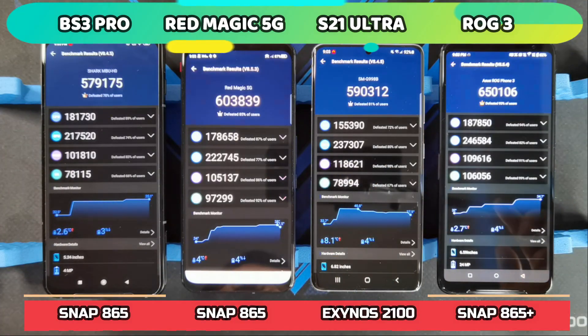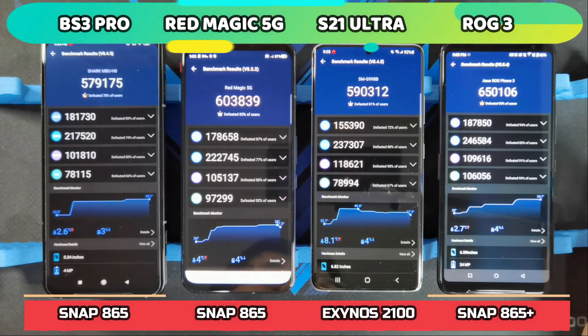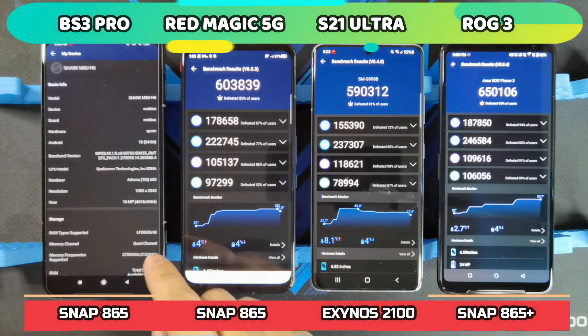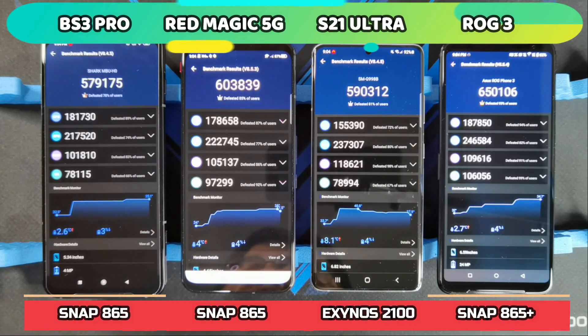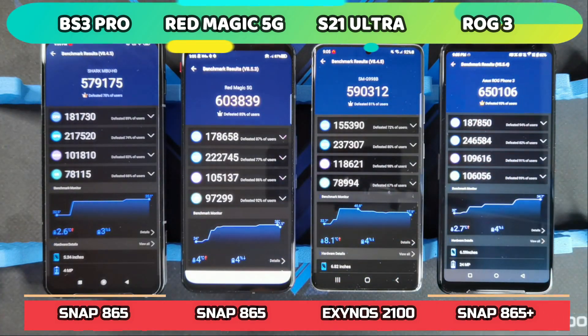Those are the Antutu scores. The ROG Phone 3 led the pack with 650,106; maximum temperature hit was 34.7 degrees. The Exynos 2100 reached a maximum of 40.8 degrees where it started throttling, scoring 590,312. The Red Magic 5G broke 600,000 with 603,839, hitting 38 degrees. The Black Shark 3 Pro came last with 579,175, but only maxed out at 35.1 degrees. Battery drain was 3% for the Black Shark 3 Pro and 4% for the rest. I'll let the phones cool down before the stress test.